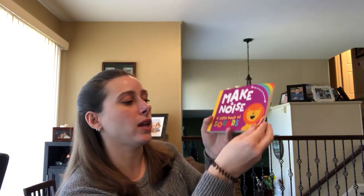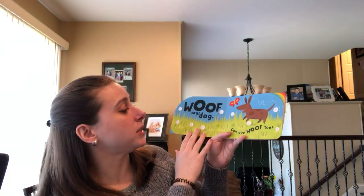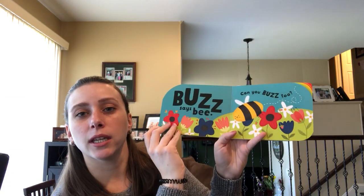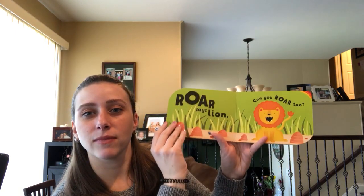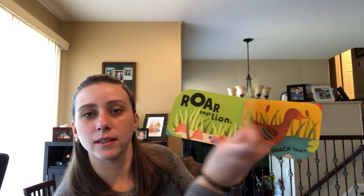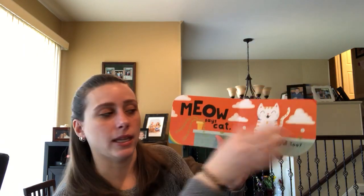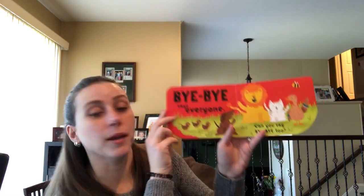So you open it up and it says 'Woof says a dog, can you woof too?' Each page gives you either an animal or an insect that makes a noise, and then it asks you to make that noise as well. And then finally it says to say bye-bye. Really cute.